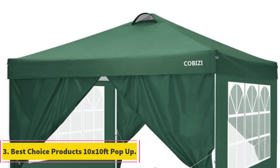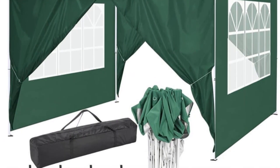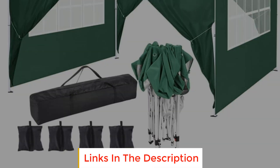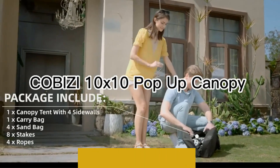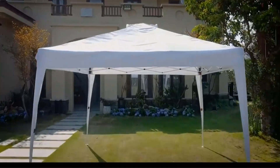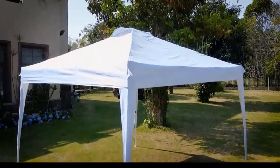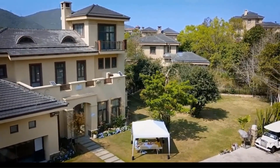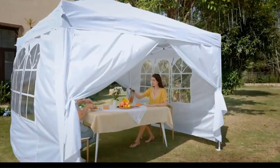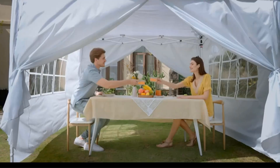Number 3: Best Choice Products 10x10 Foot Pop-Up. The Best Choice Products 10x10 Foot Pop-Up Canopy is all about simplicity and convenience. Setting it up is a breeze with a straightforward three-step process: expand the frame, add the cover, click the legs in place, and latch the fabric to the bottom of the legs — no fuss, no hassle. Portability is a key feature, with the frame folding down in seconds, making it suitable for picnics, beach outings, camping trips, and more. It even comes with a carrying bag, making transportation effortless.